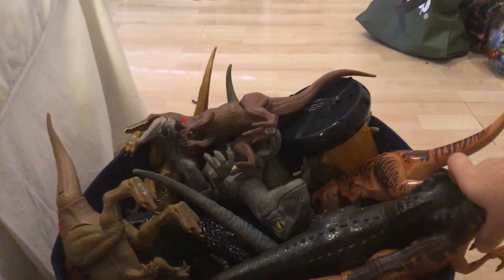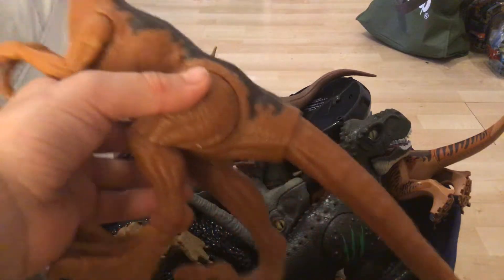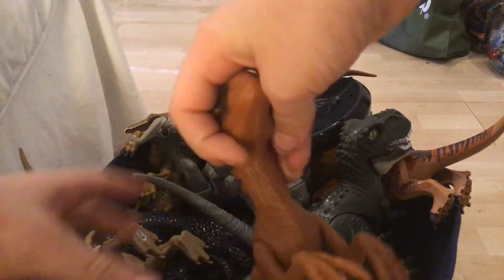So the first dinosaur we have, which I'm guessing is either Delta or Echo, but yeah, that's really cool.